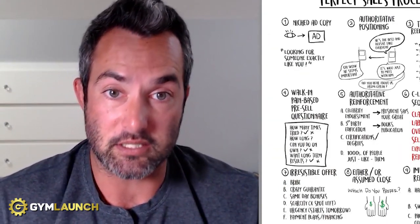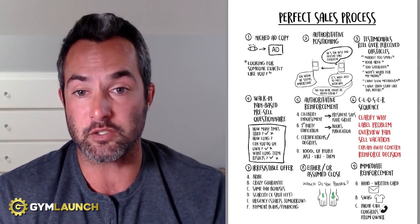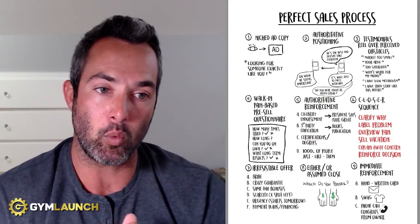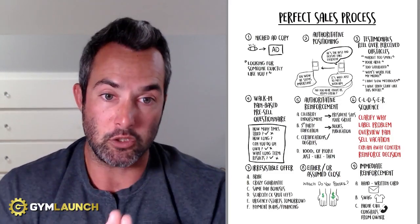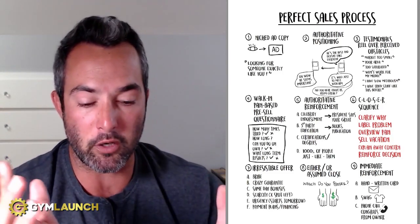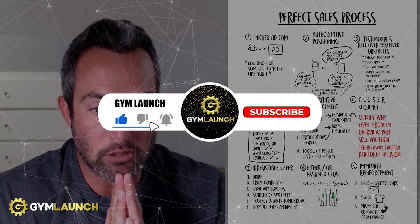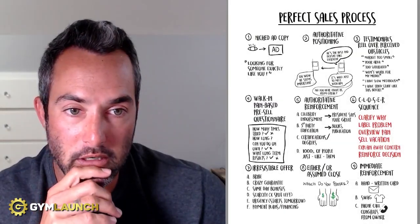This is the perfect sales process. Utilize it, start doing it — I guarantee you're going to make more sales. If you like this, there's an entire step-by-step guide in the description below on how we scale gyms to over $100K per month, with 30 different diagrams and frameworks you can use right now. Click the link, trade your email for it, and we'll send it right over. Hit subscribe, drop a like and a comment — appreciate you, and I'll catch you on the next video.